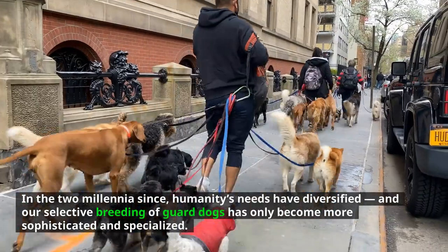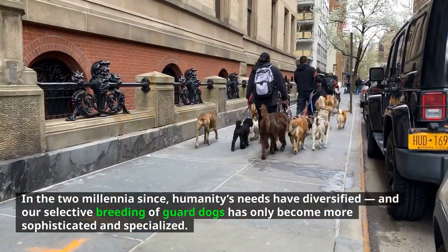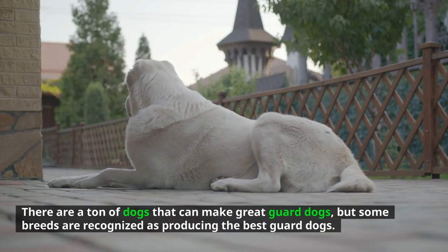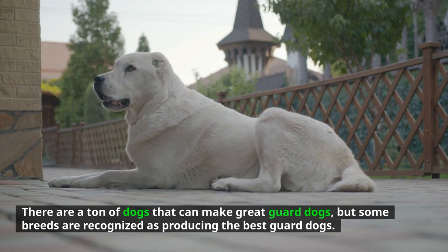In the two millennia since, humanity's needs have diversified and our selective breeding of guard dogs has only become more sophisticated and specialized. There are a ton of dogs that can make great guard dogs, but some breeds are recognized as producing the best guard dogs. Number 8: